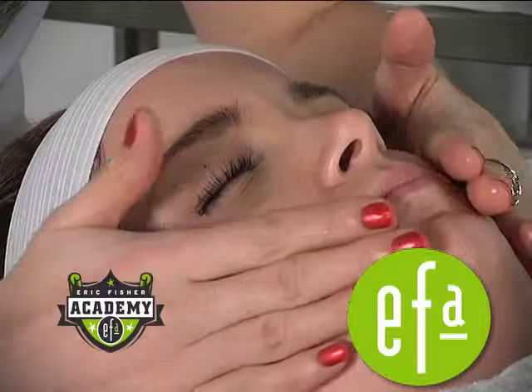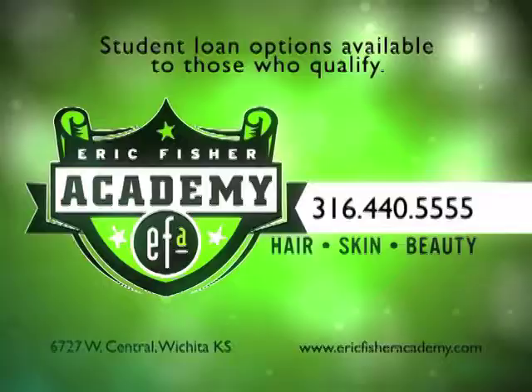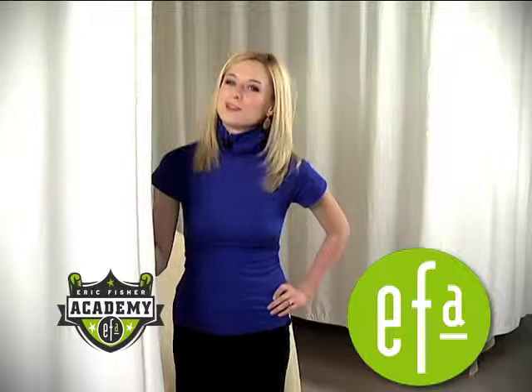Thank you so much for your time, Emily. We've learned a lot about the services offered here and if you'd like to learn more about the services offered at Eric Fisher Academy, go online to ericfisheracademy.com. This has been Michelle with your Fashion 411 and I think it's time for me to get my own facial.